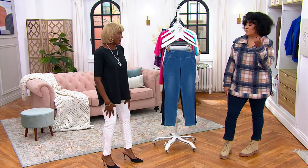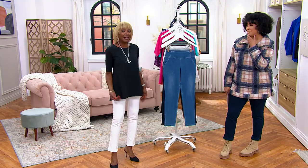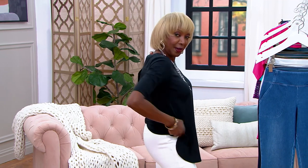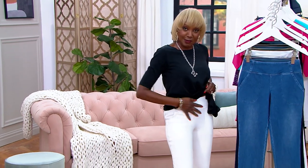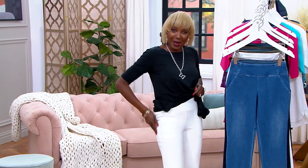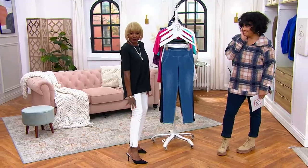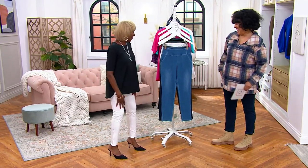People are happy about you bringing prime stretch denim as a Today's Special Value. I had to fly in just for you guys, because when I can give you smoothing tummy control, when I can give you pockets in a denim and a little slit there — because you know our ankles don't gain weight — we're going to look fabulous.